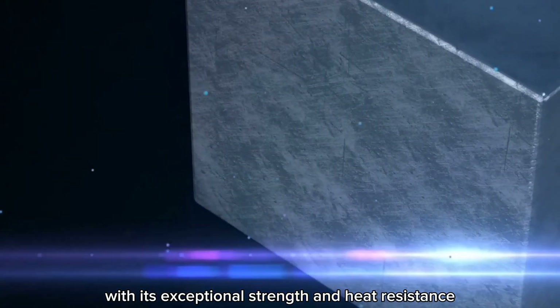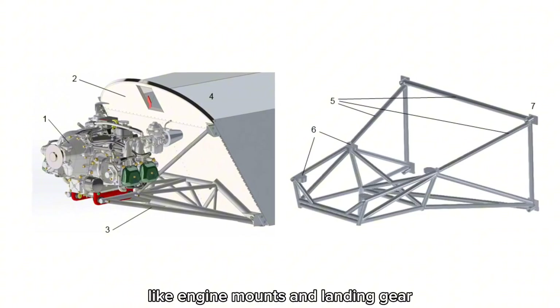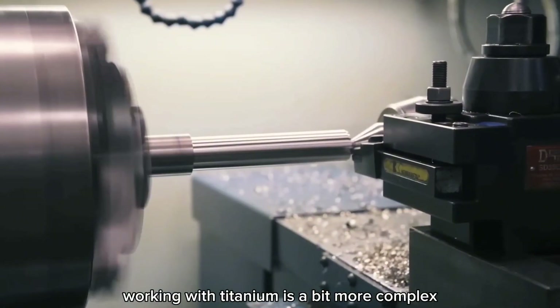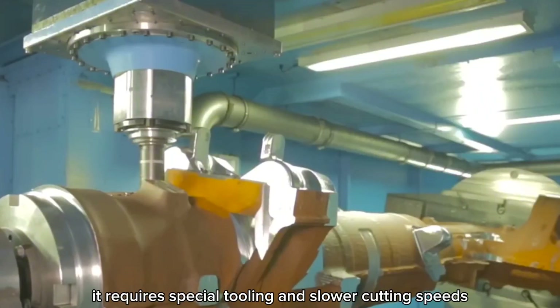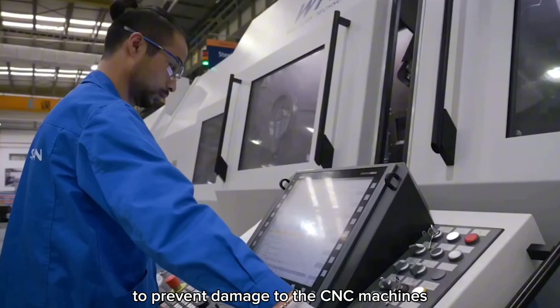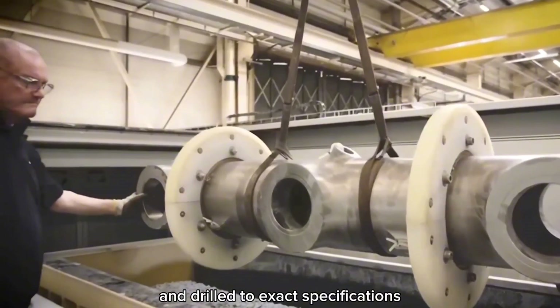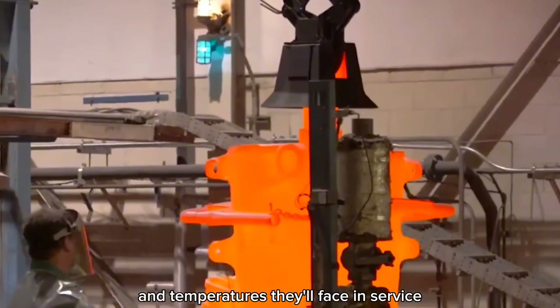Titanium, with its exceptional strength and heat resistance, is used for crucial components like engine mounts and landing gear. Working with titanium is more complex because it's tougher than aluminum, requiring special tooling and slower cutting speeds to prevent damage to the CNC machines. The titanium parts are shaped and drilled to exact specifications, ensuring they can withstand the high stresses and temperatures they'll face in service.